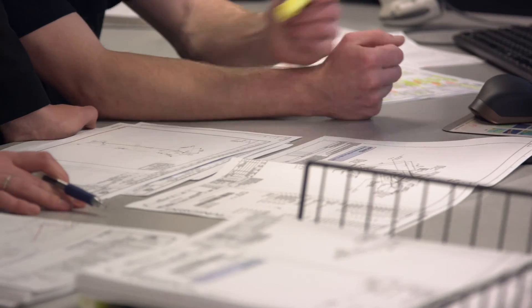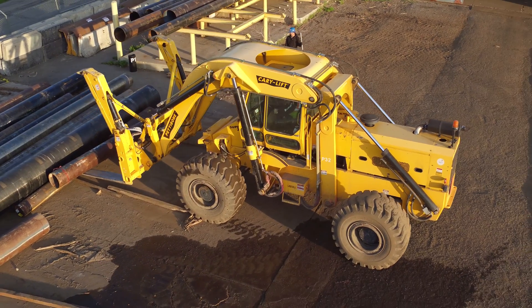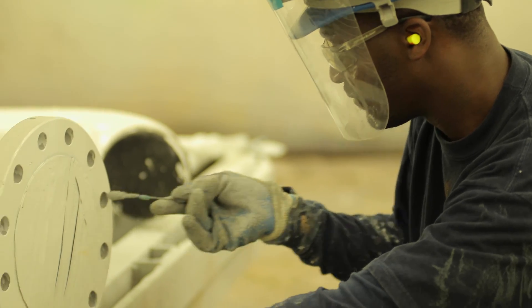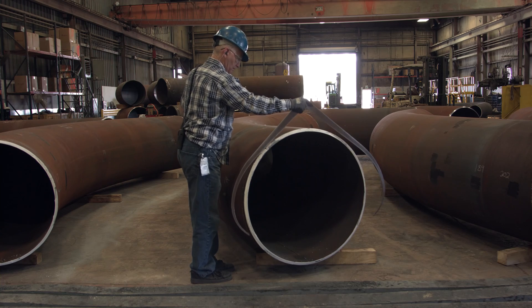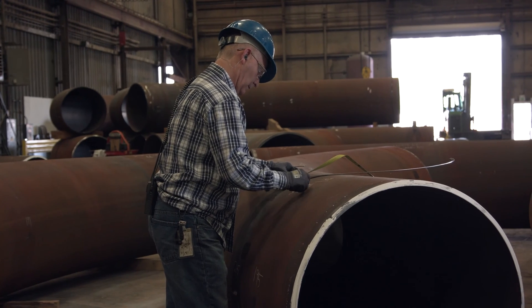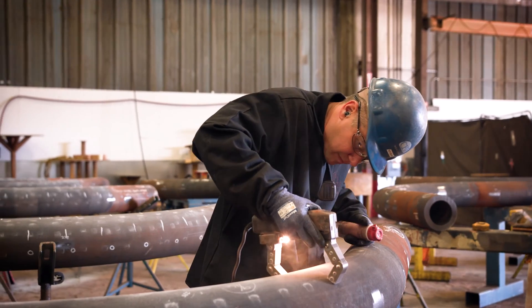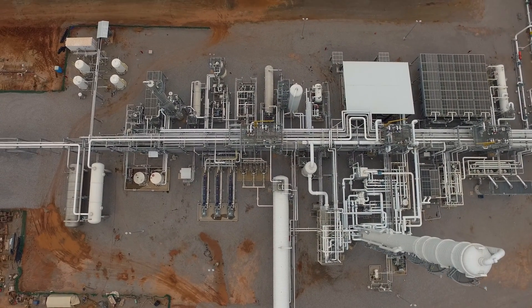From the time we receive your isometric drawings all the way through pipe spool delivery, CB&I can do it all: material supply, pipe fabrication and bending, indoor painting and coating, on-site stress relieving, engineering, and non-destructive examination, which includes x-ray, mag particle, liquid penetrant, and hydro testing. And if your project requires modularization, CB&I has modular solutions as well.